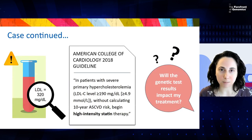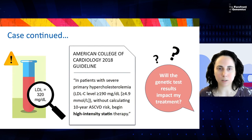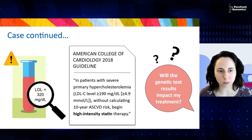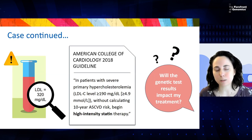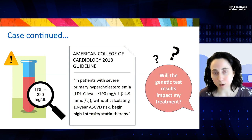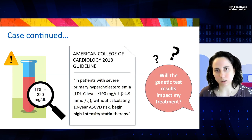We've already discussed that the best practice would have been to order a lipid panel for this patient. Let's say we did this, and we see that her LDL cholesterol is very elevated at 320 milligrams per deciliter. Going to current clinical guidelines for the treatment of high cholesterol, there's a recommendation to pursue high-intensity statin therapy in order to bring that level down and reduce her overall cardiovascular risk. The question at hand is: will the genetic test results impact her treatment in any way?